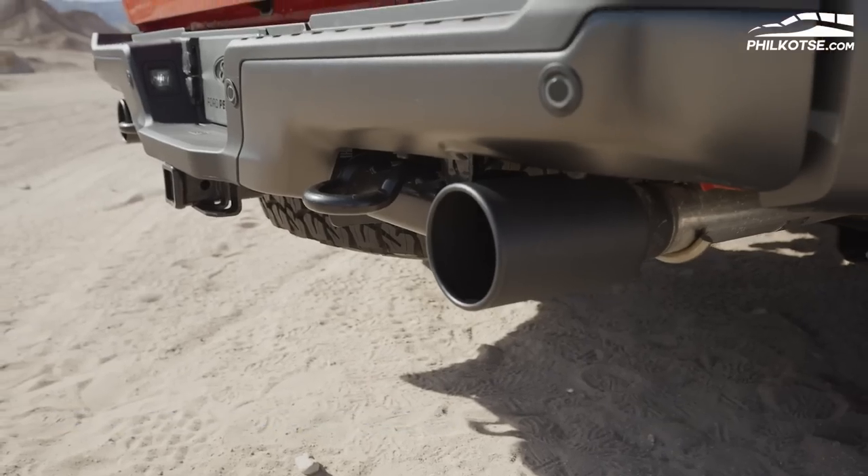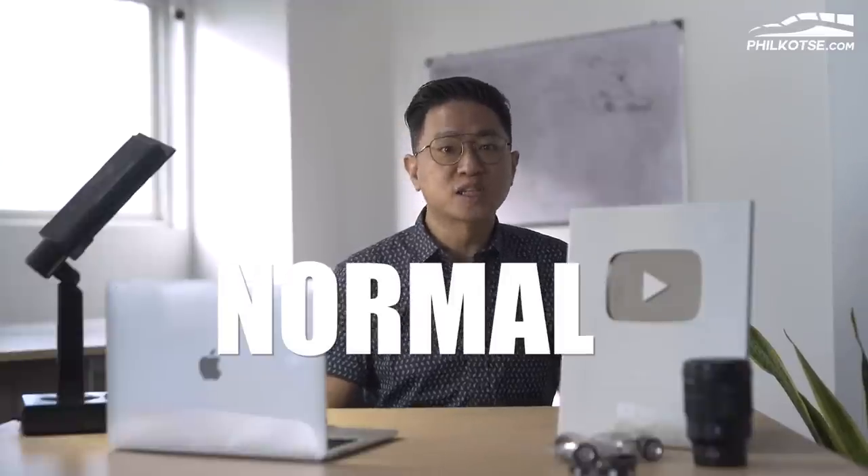The sound of the exhaust can be configured in four sound level modes — similar to the Mustang — quiet, normal, sport, and Baja. You can choose whatever sound you prefer. In addition, the truck is also equipped with Ford's over-the-air updates, terrain management system, trail control, and a 360-degree camera.